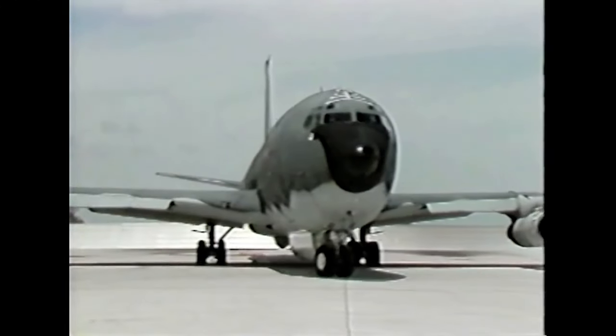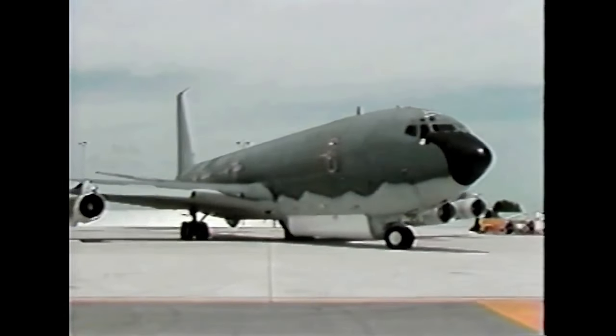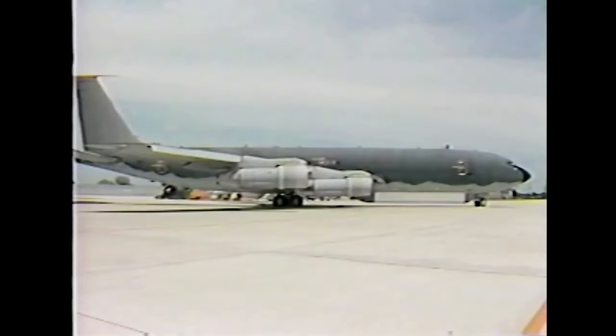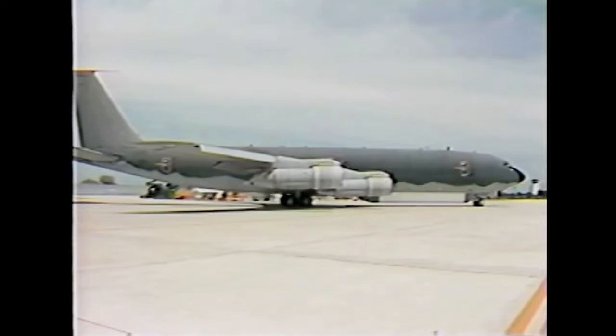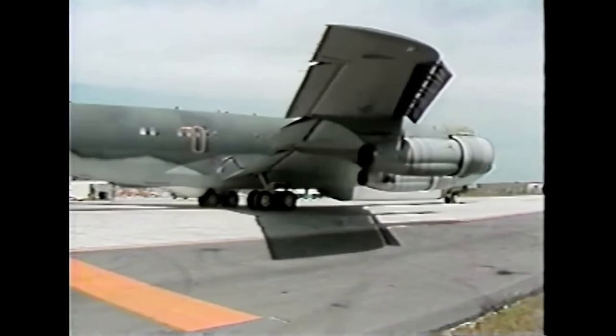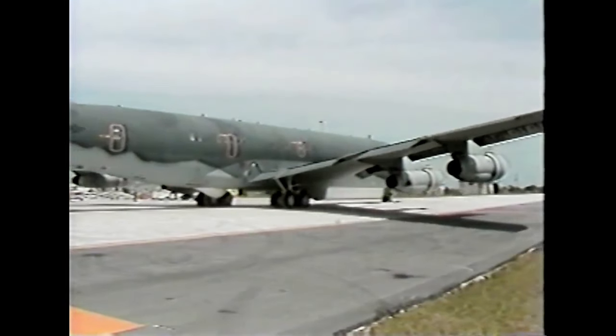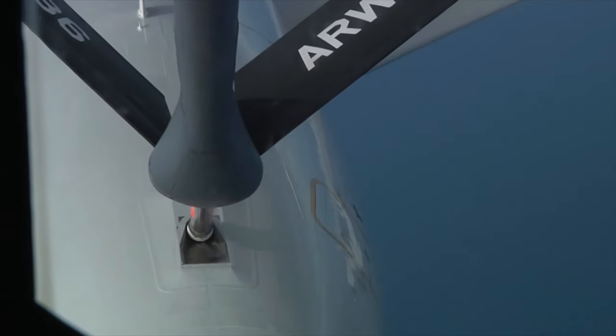The JSTARS platform, a modified 707 to carry a ton of different onboard systems, pretty much became the AWACS for ground targets, with an ability to pick up moving armoured columns to low-flying helicopters, and could relay this info back to ground control, which would guide Air Force strike packages to the targets. This is the story of Desert Storm's E-8A JSTARS.